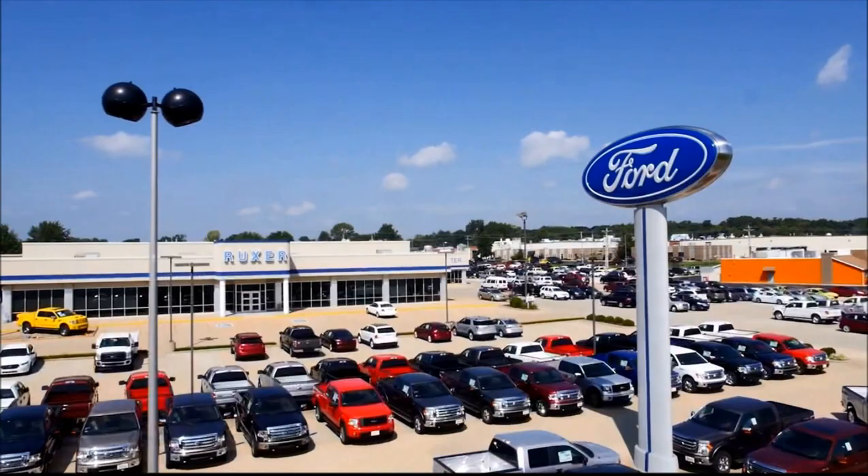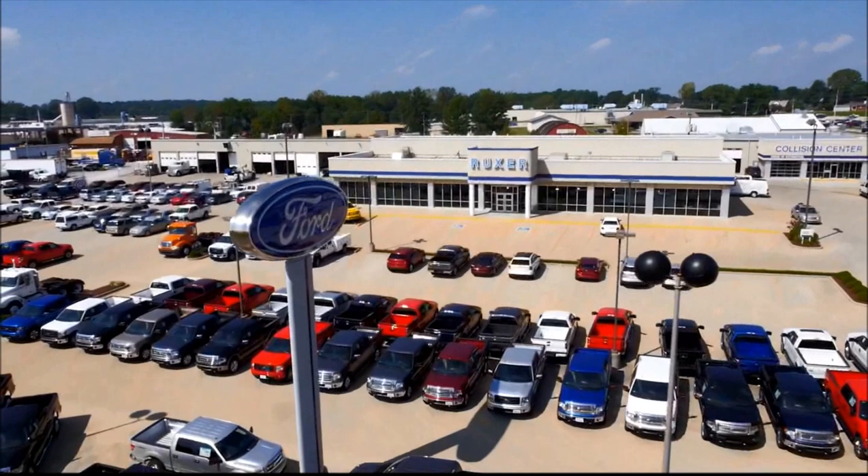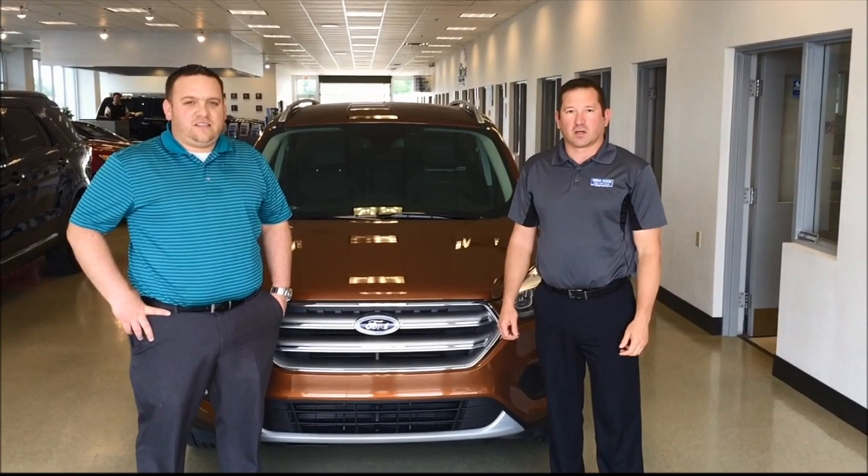Ruxer Ford Lincoln in Jasper, Indiana has the vehicle solution for you, including cars, trucks, and SUVs. Ruxer Fleet works for your business needs, and our truck centers specialize in heavy trucks and trailers. We do what it takes to earn your trust and your business.